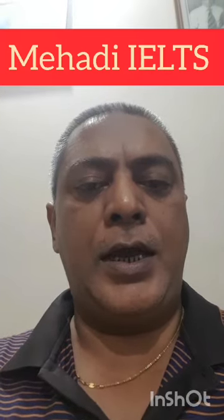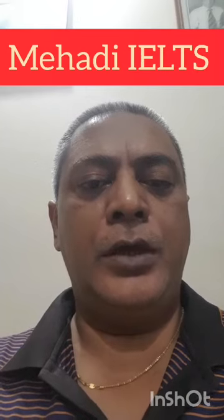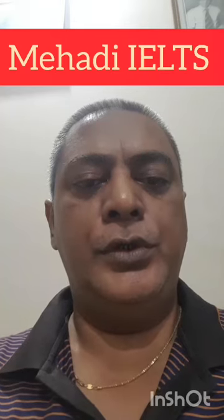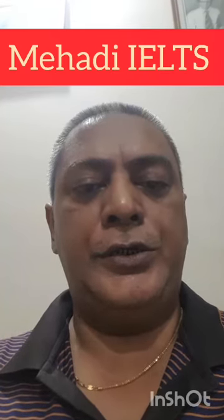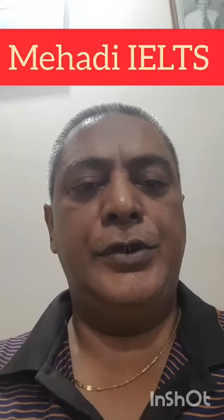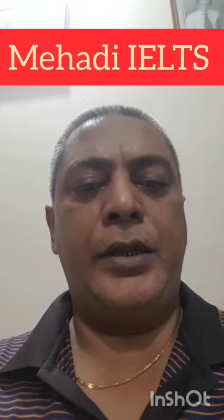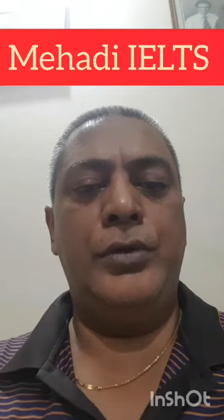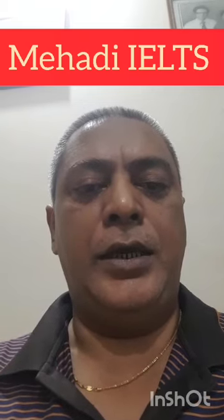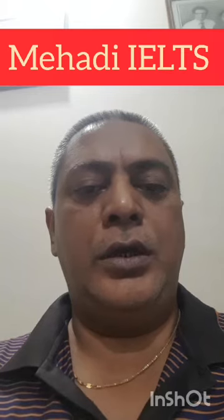I like it because they keep various types of books, especially IELTS books, with cheaper prices. I dislike it sometimes when the delivery is delayed and the payment method is not appropriate. That's all about the website I liked most. Thank you.